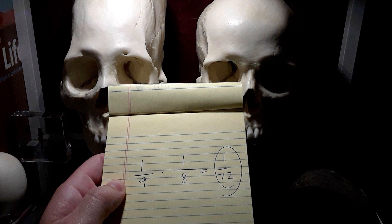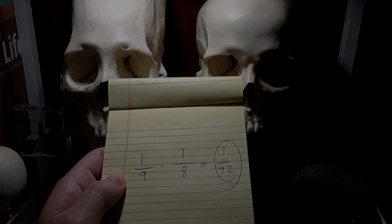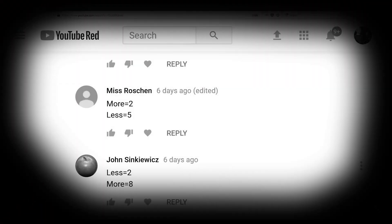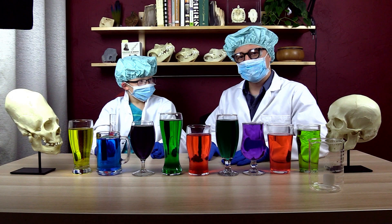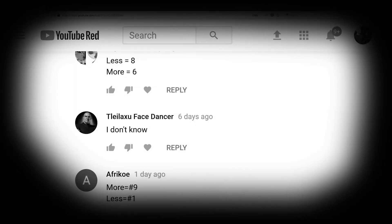Did my human viewers do better than my hypothetical monkeys? Nope, not even close. 89 people played and every single one of them got it wrong. In fact, one person — Miss Roshan — somehow managed to get it perfectly wrong. Don't worry, this is actually really hard to do. I could really make a killing with this if I turned it into a carnival game. But I guess technically there was one guy you could say got it right — he said 'I don't know.' That was his answer, and that was technically correct. Congratulations to you, sir.